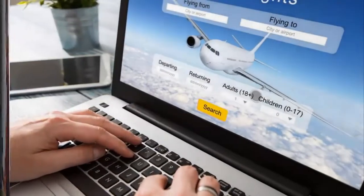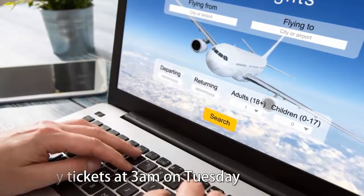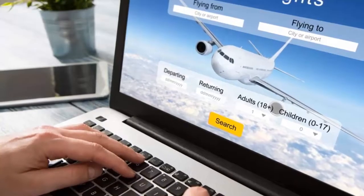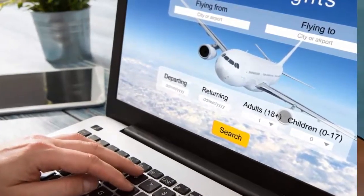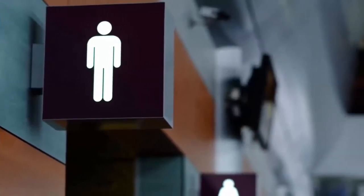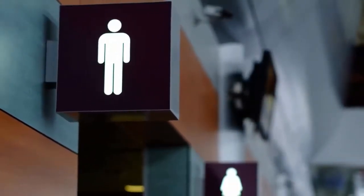Buy tickets at 3 a.m. on Tuesday. This is usually the time that airlines choose to lower fares to make them competitive. If you want to save money, this is the right time.